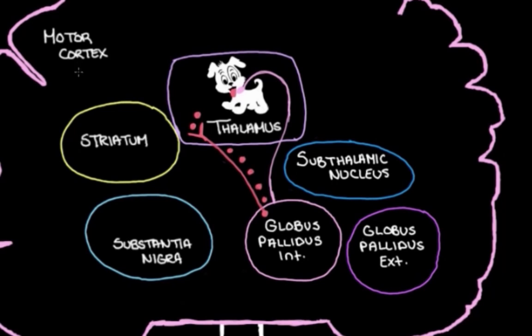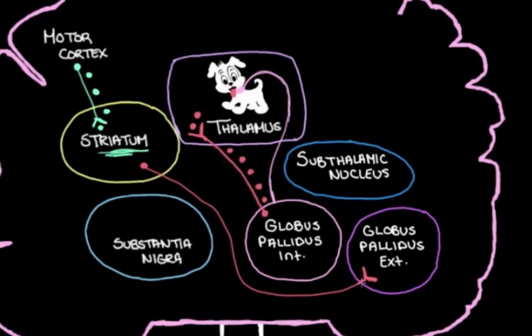The first thing that happens in the indirect pathway is the motor cortex chats with the striatum and turns up its activity, sending an excitatory message along an excitatory neuron to the striatum. The striatum gets excited and its activity turns up. The striatum has these inhibitory neurons — let's draw these in red — that head over to the globus pallidus external, the other part of the globus pallidus. When the striatum gets excited, these red inhibitory neurons get excited and they turn down activity in the globus pallidus external.